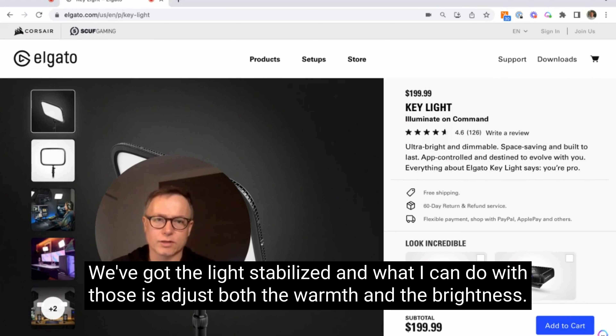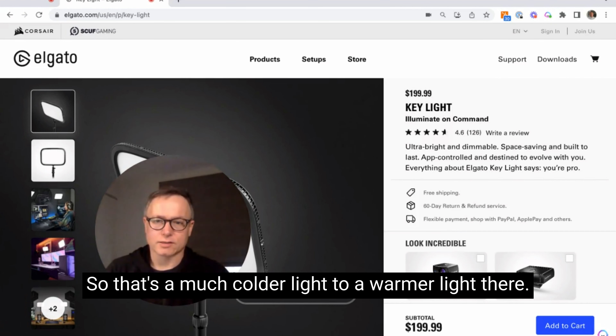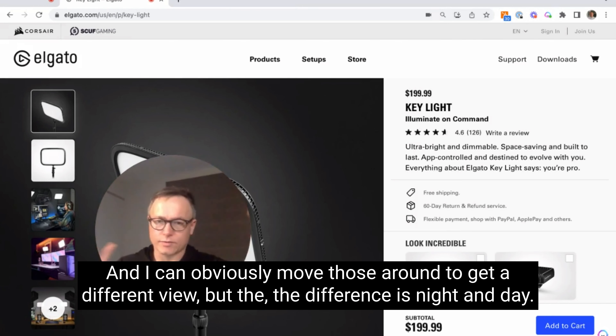We've got the light stabilized, and what I can do with those is adjust both the warmth and the brightness — so that's a much colder light going to a warmer light there. I can increase the brightness, and I can obviously move those around to get a different view. The difference is night and day.